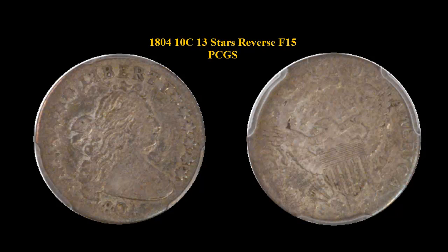Here is an 1804, $0.10 Draped Bust Dime, 13 Stars Reverse, PCGS, F15.